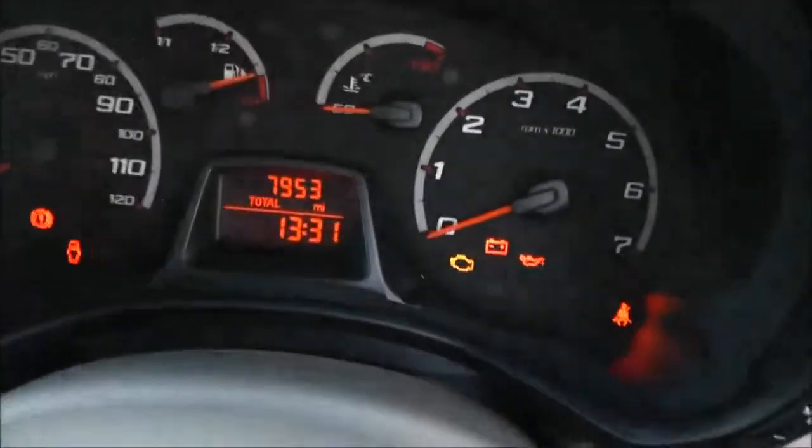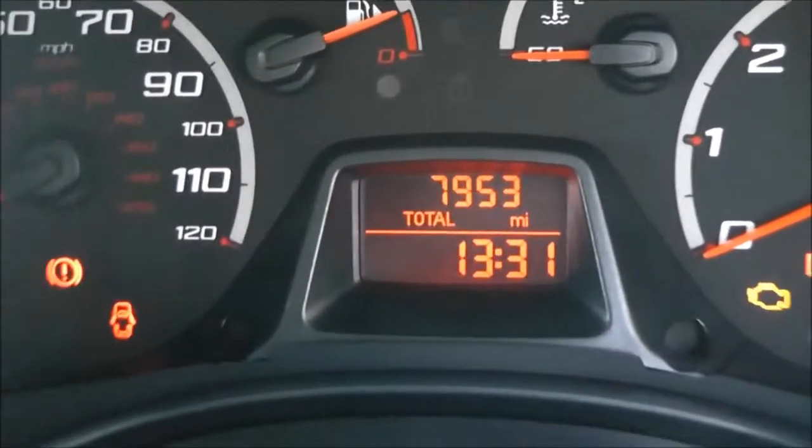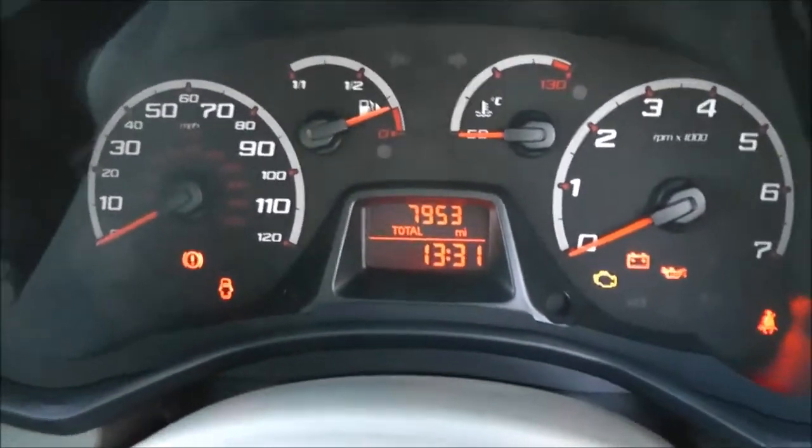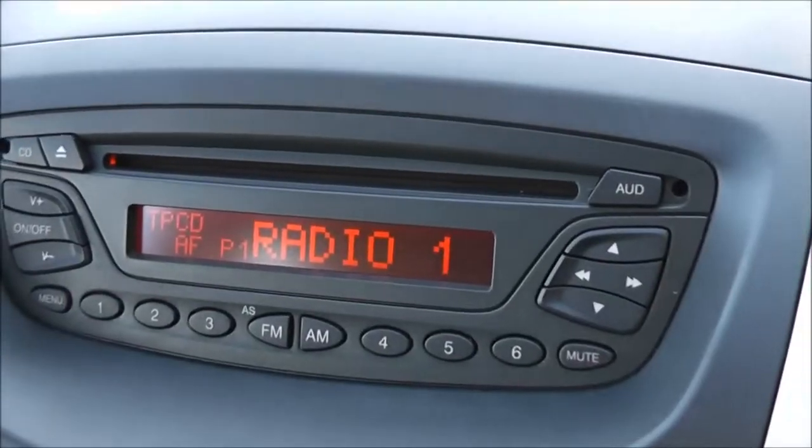Now if we take a look at the current mileage — this comes in just a little bit under 8,000 at 7,953. In the centre we've got the stereo system, an FM/AM tuner with a single CD player.